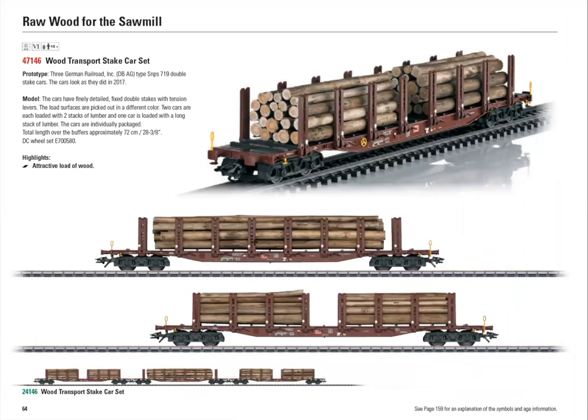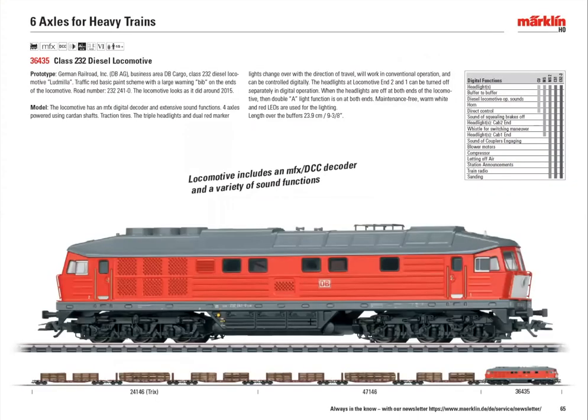There's a set of wooden slate cars with loads, and TRIX has a set also with different road numbers — so you can actually make a set of six cars, each one just a little bit different. And this is the Ludmilla, which definitely was originally of East German origin — possibly even Russian. It was introduced into East Germany in the 1970s. They had over 600 of these running at the time the wall came down in 1989, and upon reunification, DB AG kept them because they were the most powerful diesels in service — more powerful than what the DB was running.